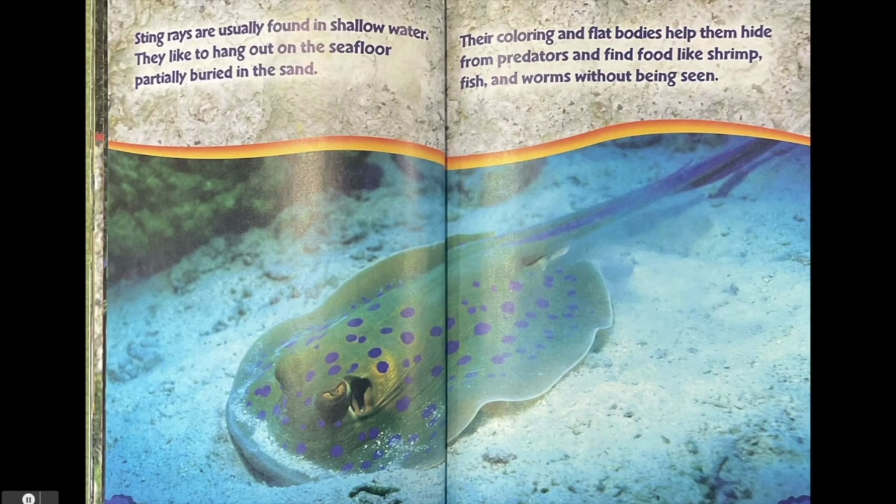Stingrays are usually found in shallow water. They like to hang out on the seafloor partially buried in the sand. Their coloring and flat bodies help them hide from predators and find food like shrimp, fish and worms without being seen.